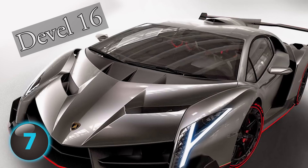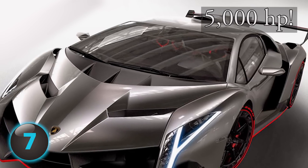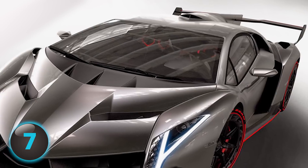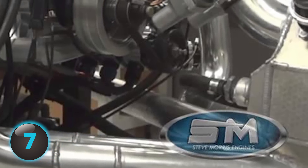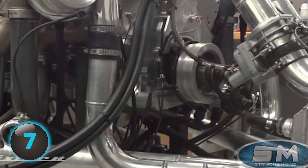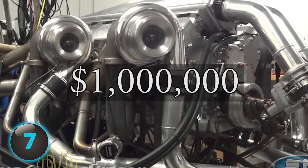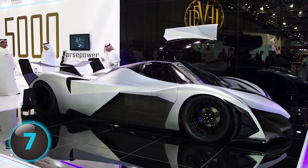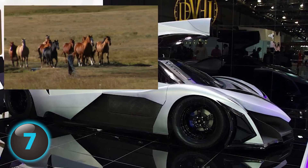Number 7. The Devel 16 is the V16 hypercar with 5,000 horsepower — from 0 to 60 in 1.8 seconds. Built by Michigan-based manufacturer Steve Morris Engines, the Devel's top speed is an incredible 348 miles per hour. The specs are so off the charts that some critics have remained skeptical, pointing out that for a price tag of $1 million, features like solid disc brakes and windshield wipers are likened to blue-collar cars. Some test reports have shown that the so-called 5,000 horsepower is really more like 4,500 horsepower.